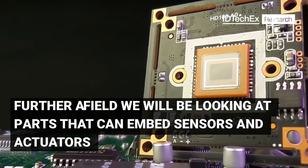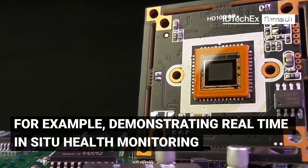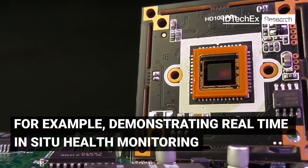Further afield, we'll be looking at parts that can embed sensors and actuators — for example, demonstrating real-time in-situ health monitoring.